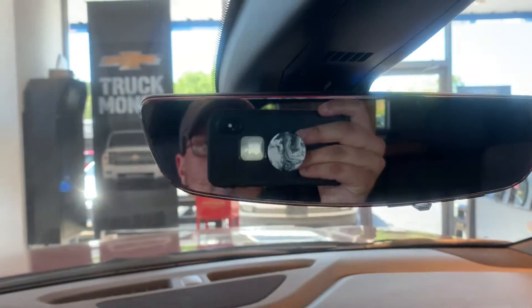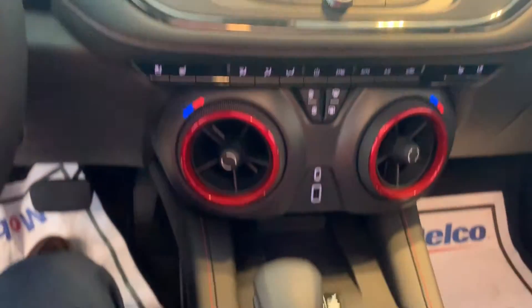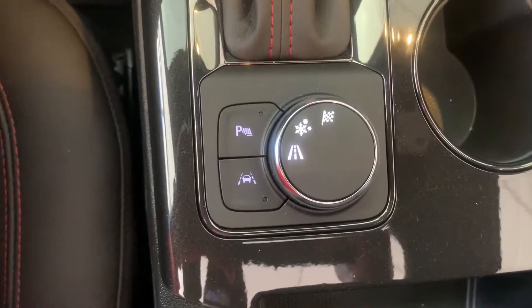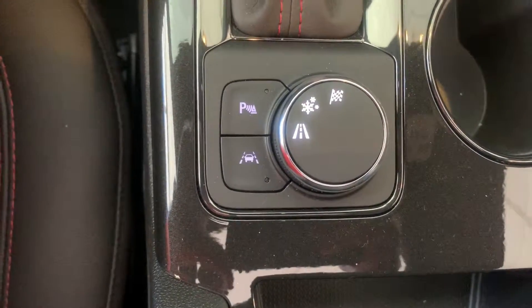Wireless phone charger. The vehicle's not on right now, but you'll see the rear view camera. Parking sensors, traction control, and your lane keepers.